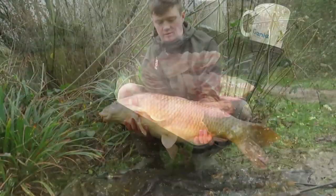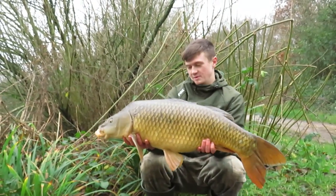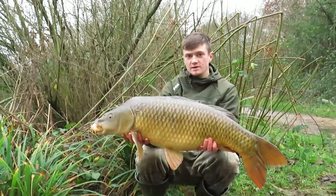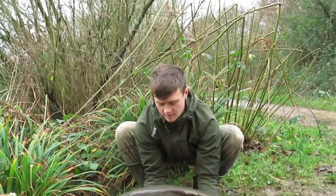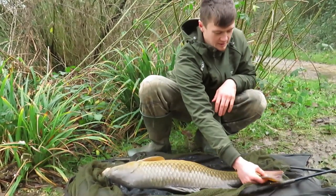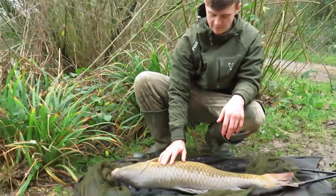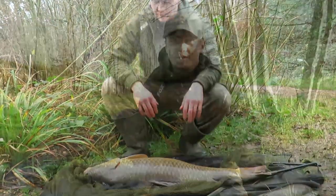Alright, he's got the new Ridge Monkey pad out! Last-minute blank save this is - quick move, literally put the rods in, dropped them in the water and had one instantly. That's what it pays off to keep your eyes open, seeing a few fish showing down here. It's lively, big old fish, big old paddle on him - probably a scrape of 20. Yeah might weigh him up just for confirmation - let's get some scales and take a couple of stills.